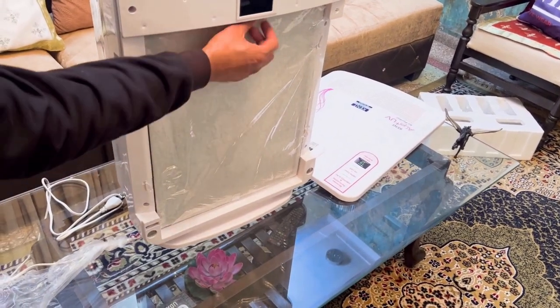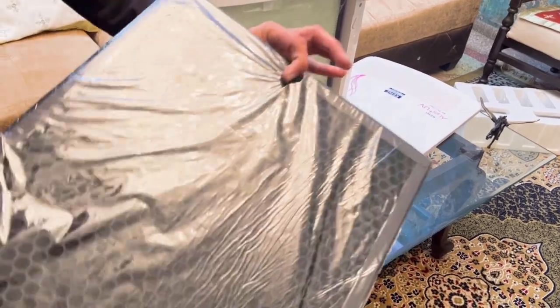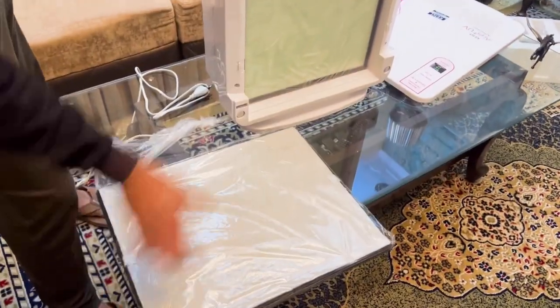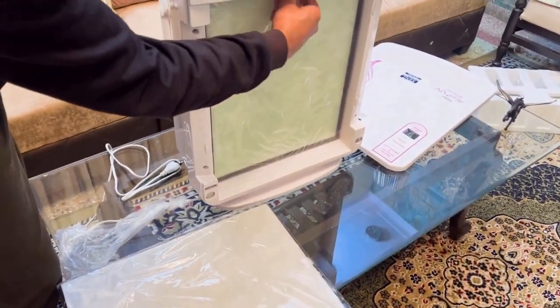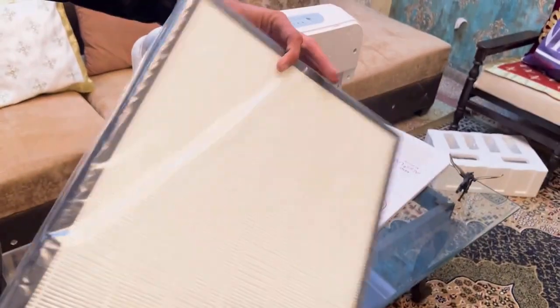Timer settings are provided: 2 hours — press once; 4 hours — press twice; and 6 hours — press thrice. There is also a button that helps control the speed: press once for low, twice for medium, and thrice for high.